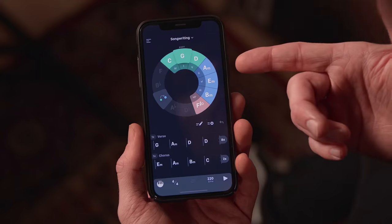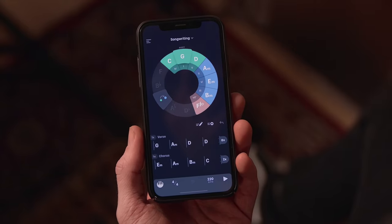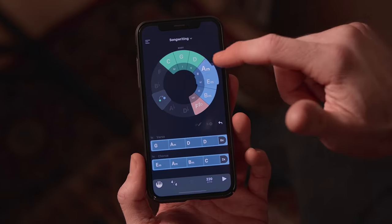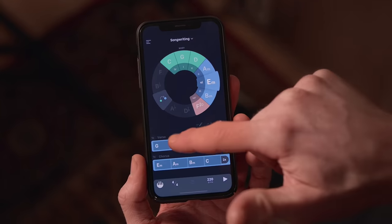Let's have a look. The app shows chords that are in key and therefore will sound great together. All you have to do is combine them. Play around until you find something you like and then add it to the composition below.